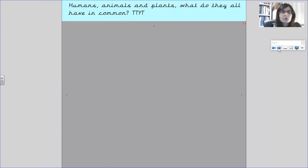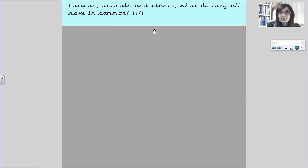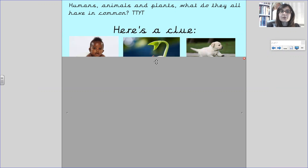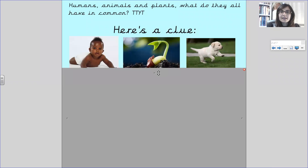Humans, animals and plants — what do they all have in common? Turn to your teddy and pause the video. I'm going to give you a little clue. We've got a little baby on the left, a little plant with a shirt, and a little puppy.